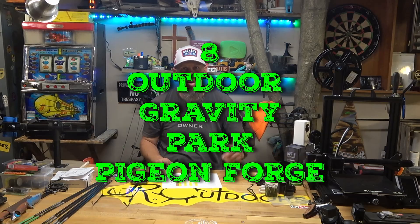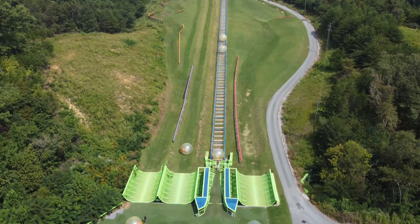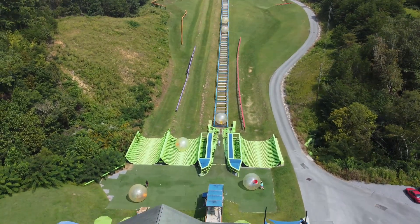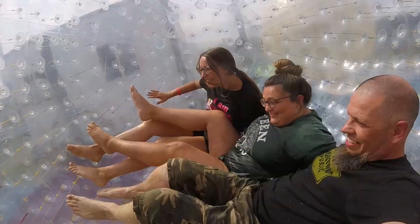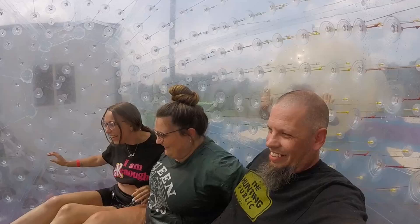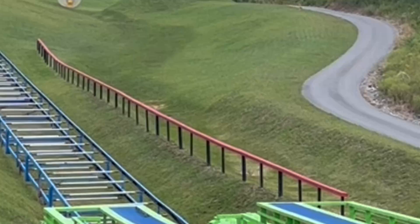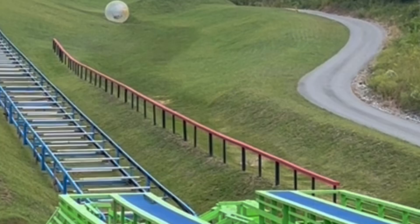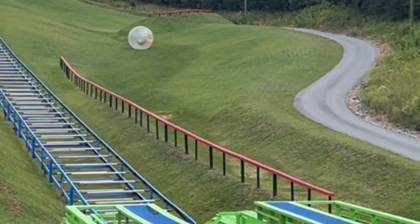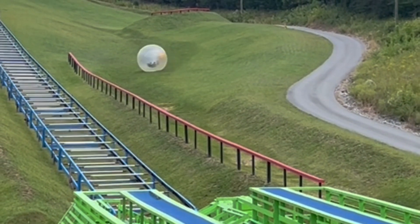Coming in at number 8 was Outdoor Gravity Park. What that was is you got to ride in this Zorb, which is a huge inflatable ball. The three of us got inside and they handed us a GoPro. No surprise, I hate GoPros — and the GoPro let me down. It cut out 90% of our entire ride. All we got was a clip of us being pushed down the hill and us finishing, and lost the minute to a minute and a half in between. GoPros suck. But we had a blast — it wasn't dangerous, just a ton of fun.